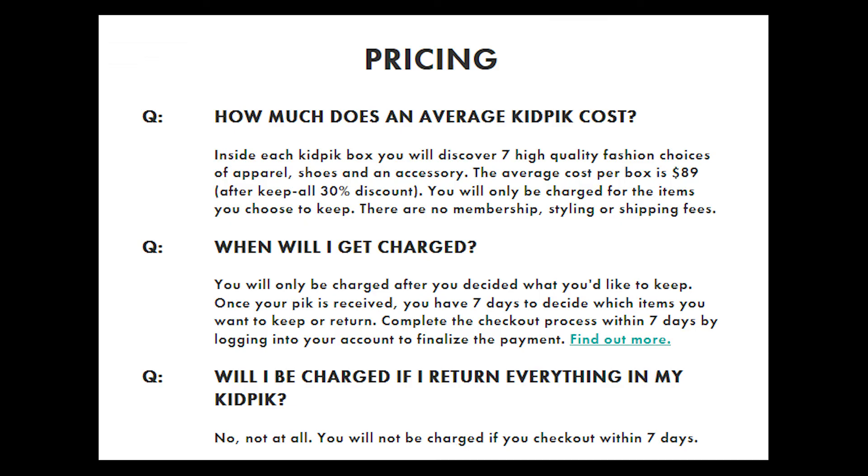Items cost, on average, from $75 to $100, and you only get charged for the items you choose to keep. Anything you choose to return via their prepaid postage you obviously don't have to pay for, so it's a really great opportunity to try some stuff out.